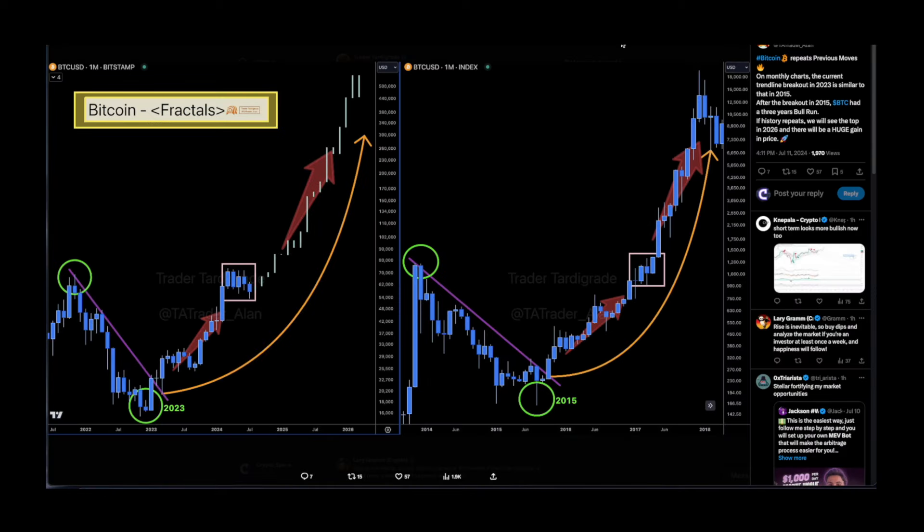Shoutout to Trader Tardigrade — this is a monthly chart for BTC. He's saying that Bitcoin repeats previous moves on the monthly chart. The current trend line breakout in 2023 is similar to that in 2015, and after the breakout in 2015 BTC had a three-year bull run. If history repeats, we'll see the top in 2026 with a huge gain in price.